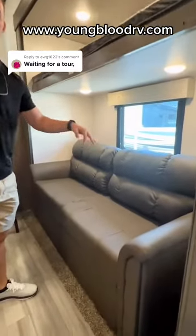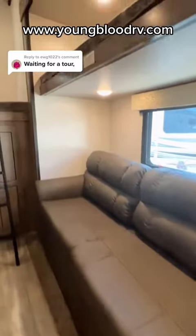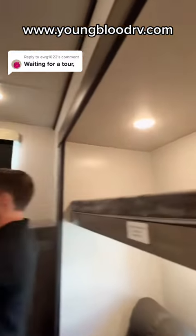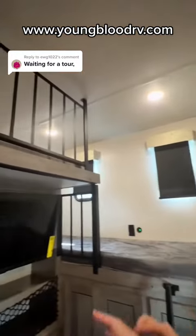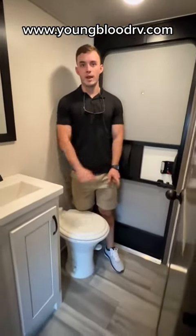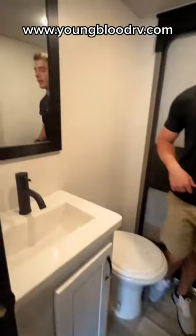This is actually a pull-out sofa, so that pulls out to a bed, and then you have the bunk above, and then all of this back here is sleeping space. We're standing in the half bath in the bunk room. This is also a second entry, so you can come right inside, use the bathroom, and go back out. From the bunk room, we come into the living area.